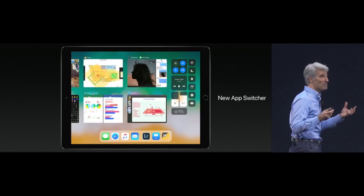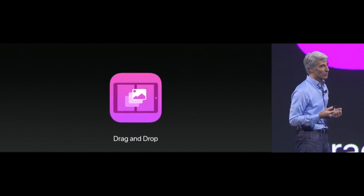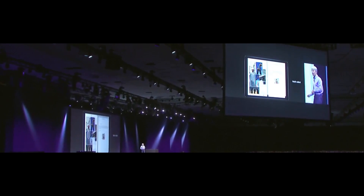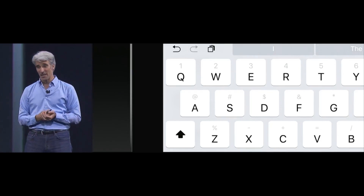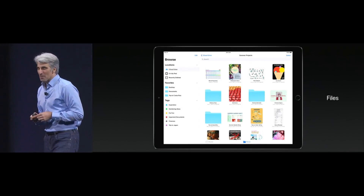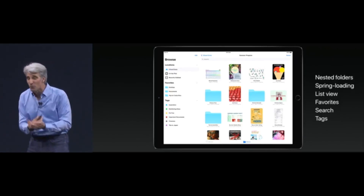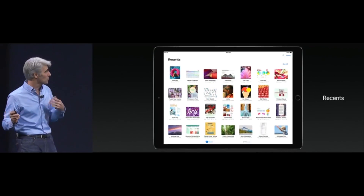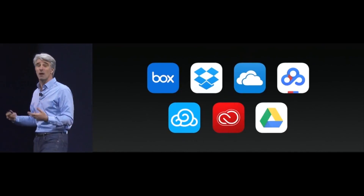The iPad is the ultimate multi-touch device, and we're so excited to bring drag and drop to iPad. You can drag images, text, URLs, and even multi-select and multi-hand drag. We also have a new app called Files, which brings together all your files on your iPad. It supports nested folders, spring loading, list view, favorites, search, and tags, with a beautiful recents view that pulls it all together across all your sources. It supports not only iCloud but also third-party storage providers like Box, Dropbox, OneDrive, and Google Drive.